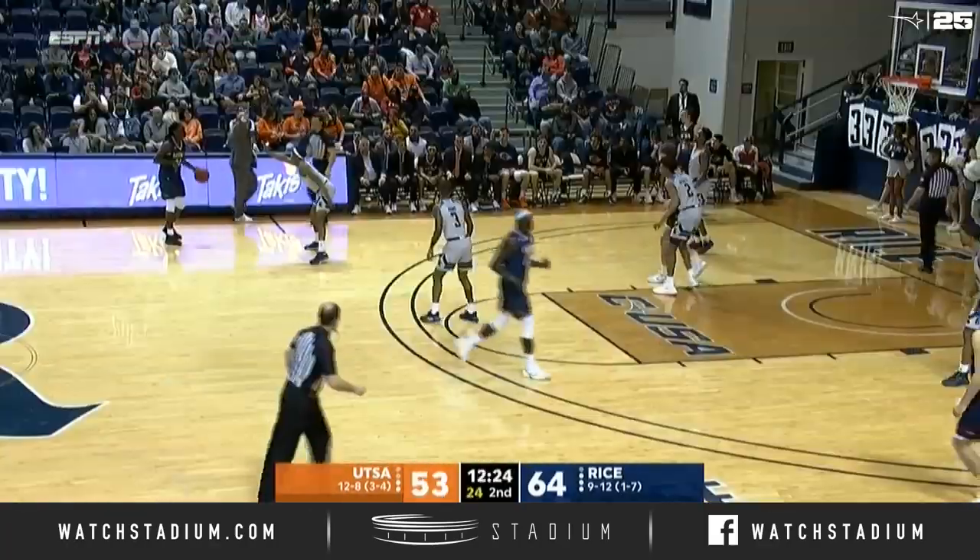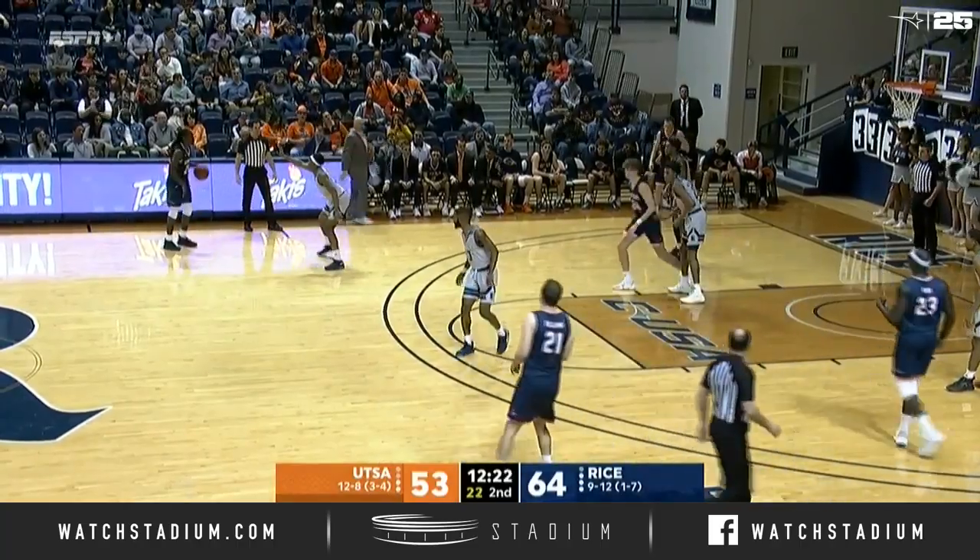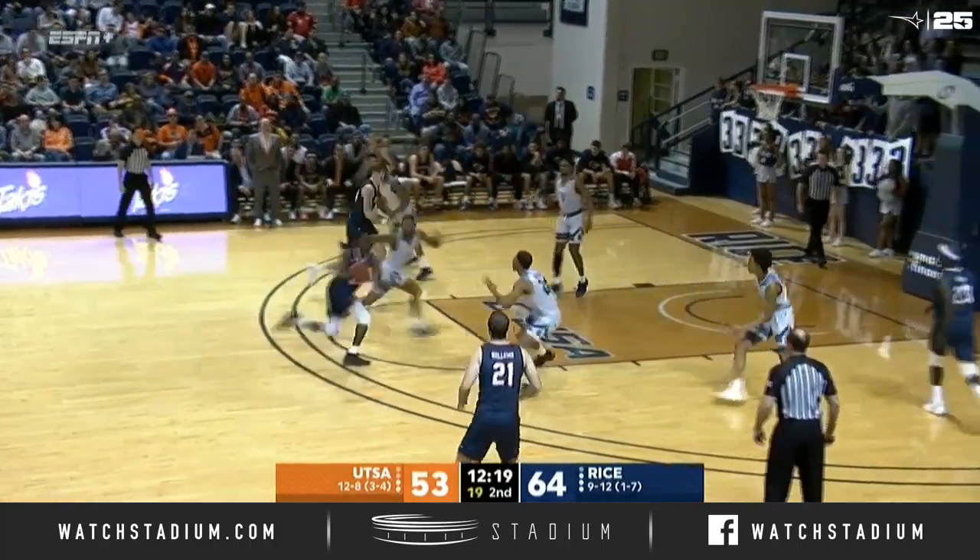Nice turnaround there from Matembi Orr. Scott Pera was just asking me this morning when our shooting was going to show up. I said there's no time like the present.